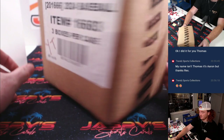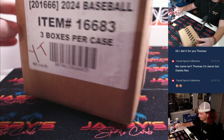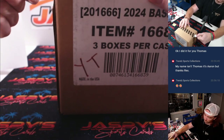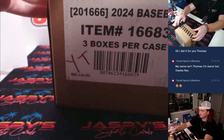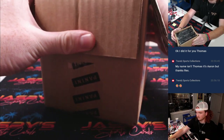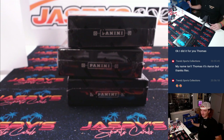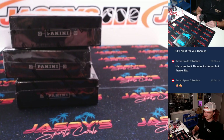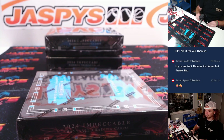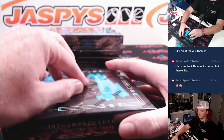Boom, we got our case right here. Full case break. There's our three boxes. Let's get into it — box number one. Good luck, guys.